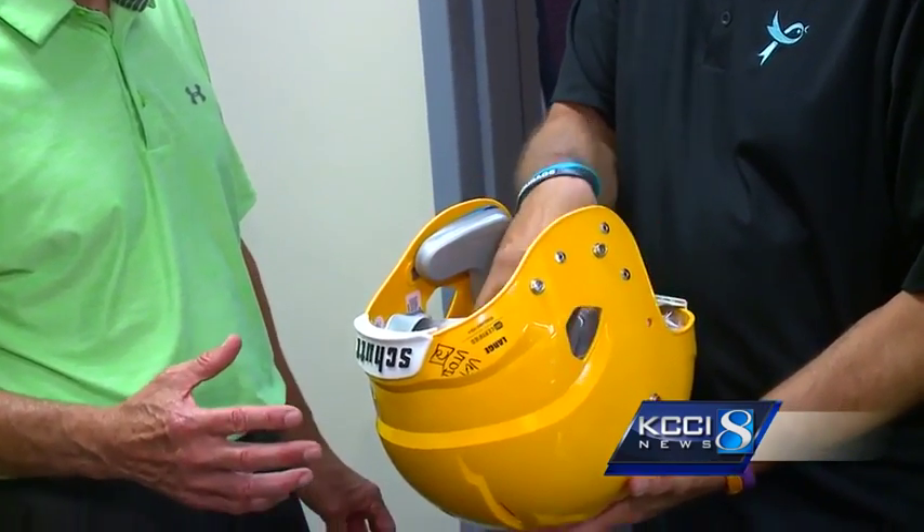Two Carroll residents started the project two years ago. Kim Baker is a sports reporter. Jerry Jansen is a former college coach. Both are passionate about the cause.